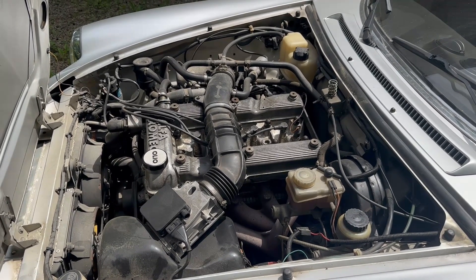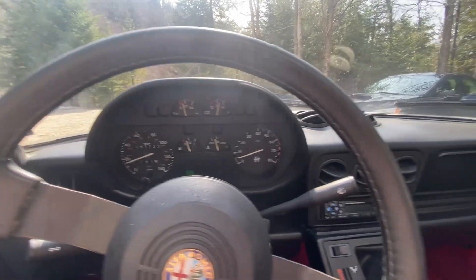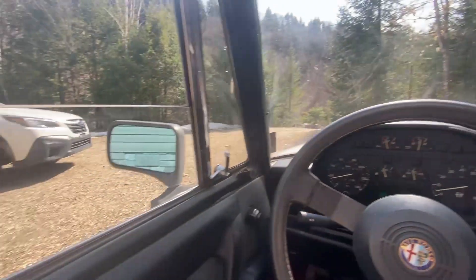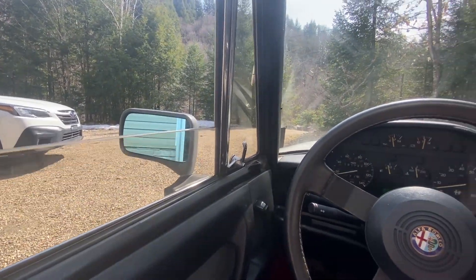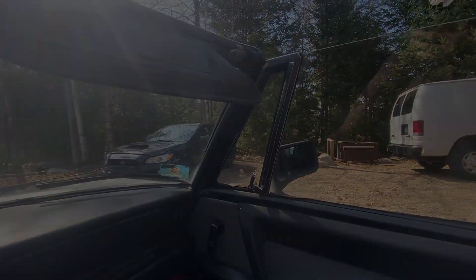That concludes our description of the brilliant silver on grey and red 1990 Alfa Romeo Spider Quadrifoglio Series 3 Convertible with 5-speed manual. It's available at CollectorCarCanada.ca as lot 184. Thank you for watching, and we'll see you next time.